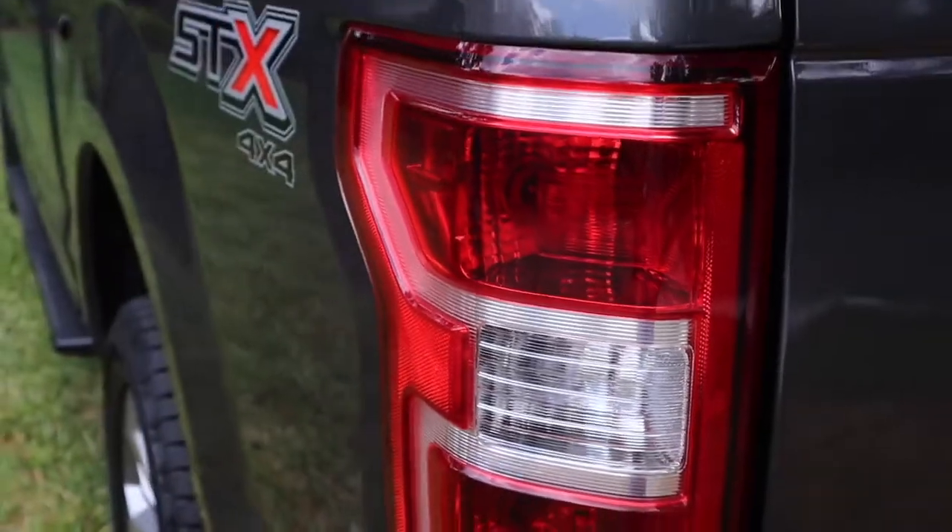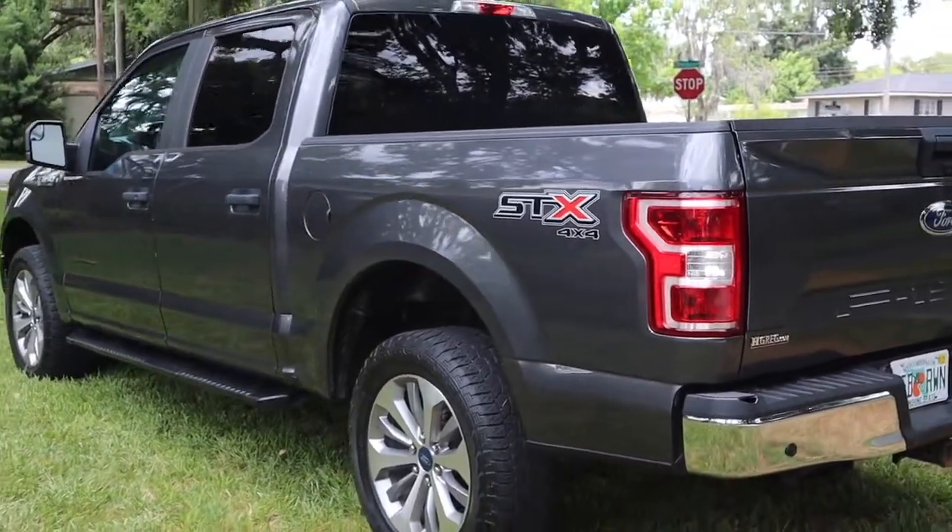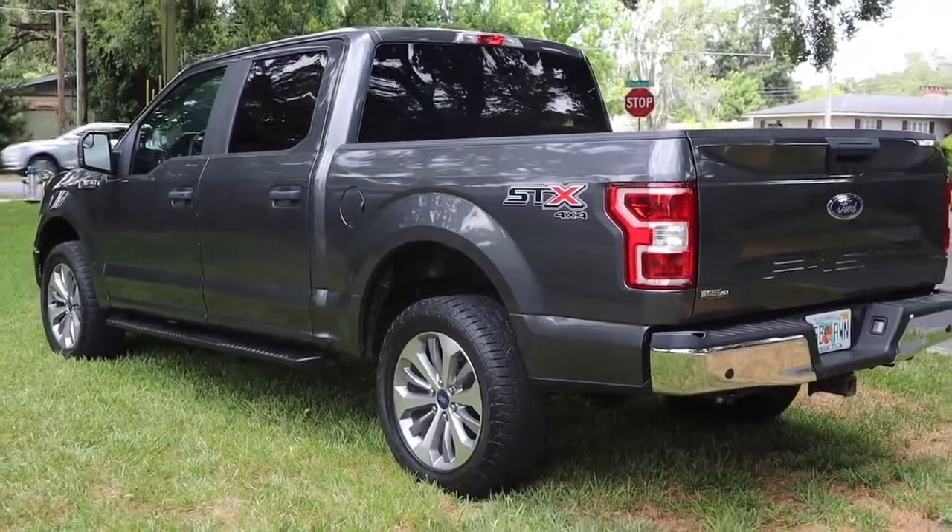I immediately drove back to the dealership and told them I couldn't take the car because of the engine idle hours. I returned it that same day. I had actually gotten a one-way flight to go pick up that car, but I started looking on the dealership's website and found this car instead — it had a better trim level, the V6 EcoBoost, and four-wheel drive. I ended up paying a little more than I wanted to, but that's just the market nowadays.